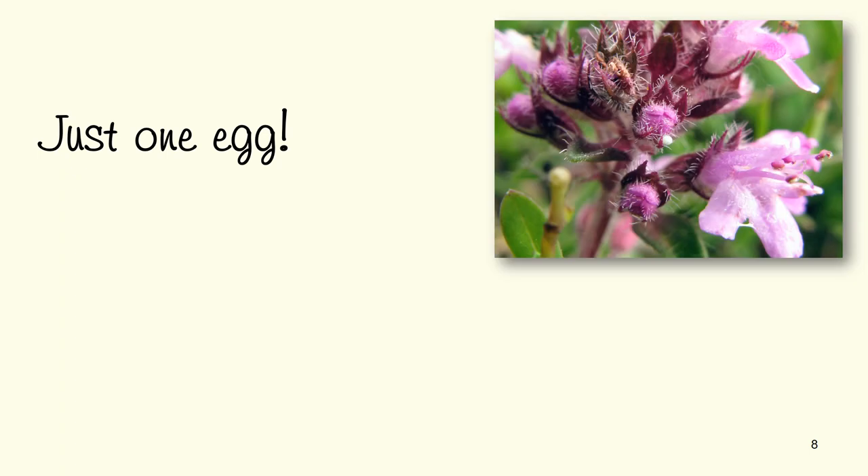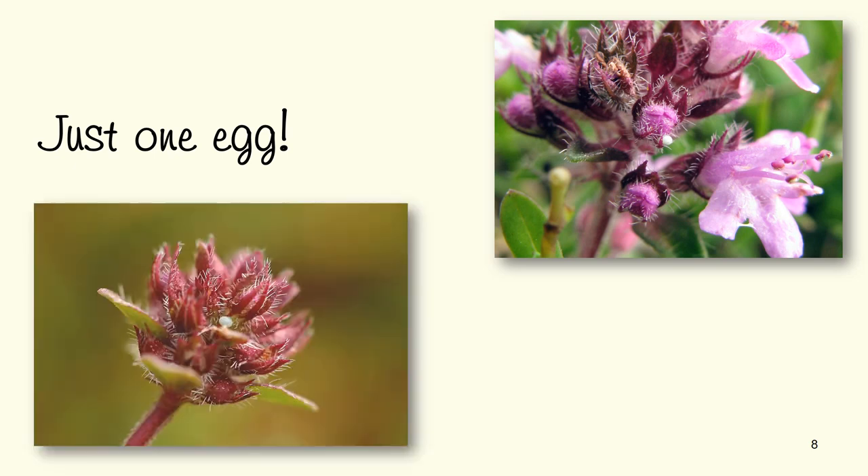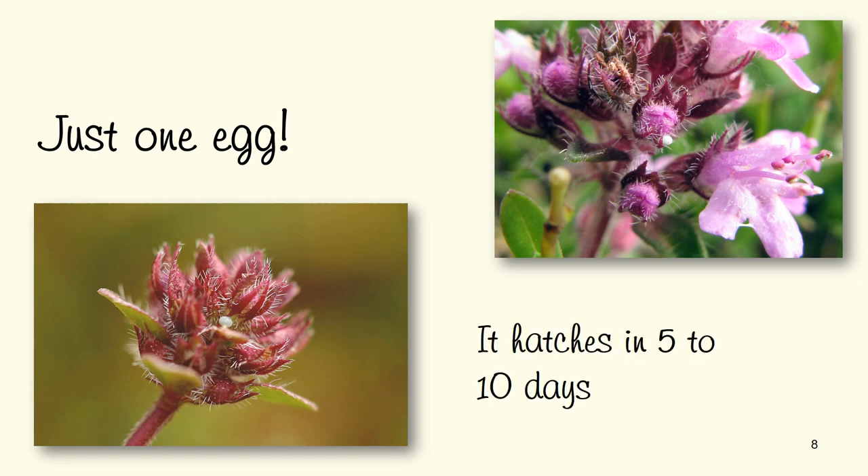The female butterfly, although she's only on the wing for a couple of weeks, will mate and then lay eggs. She'll lay just one egg on her favourite plant, which is of course wild thyme — one single egg on one flower head. It takes about ten days, depending on weather conditions, for that egg to hatch, and a small caterpillar will emerge.